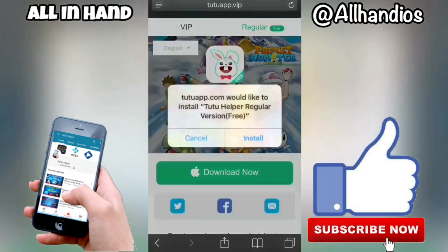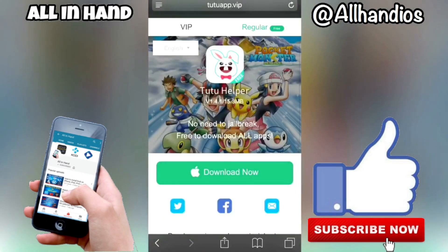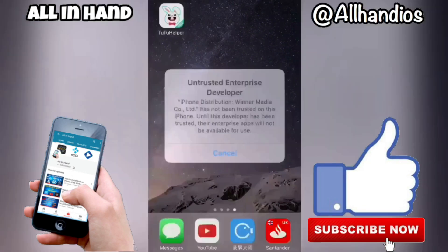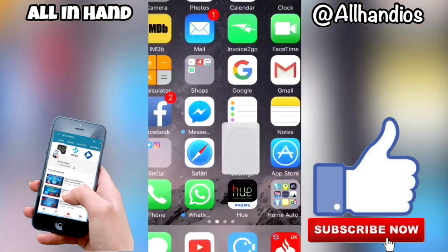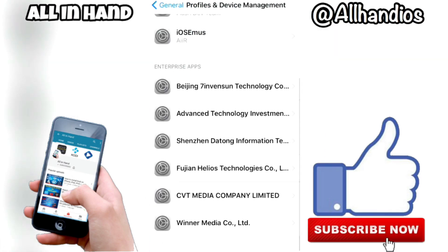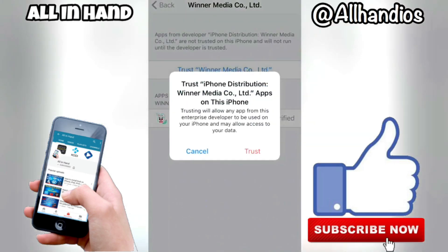TuTu has worked very hard on this and has literally just tweeted that everything's working again. Hit install, go to your home screen, and it will install where you have space. When you go to open it, you get 'Untrusted Developer' — it's Winner Media — so go over to Settings, down to General, Profile and Device Management, and look for Winner Media at the bottom.